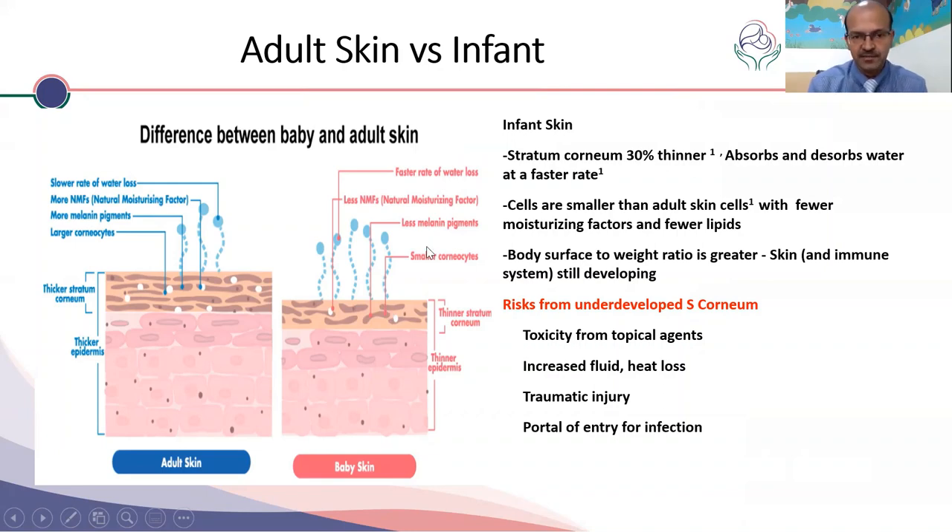Infant skin cells are smaller and produce less of the natural moisturizing factors, with fewer lipids as well. Newborns have a larger surface area for their body weight, so temperature-related changes are much higher and skin damage has a bigger impact. Due to the underdeveloped stratum corneum, there may be risk of toxicity from topical agents — for example, chlorhexidine burns with prolonged exposure — as well as increased fluid and heat loss, traumatic injury, and portal of entry for infection.